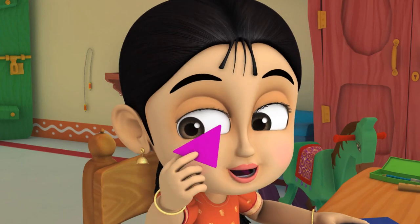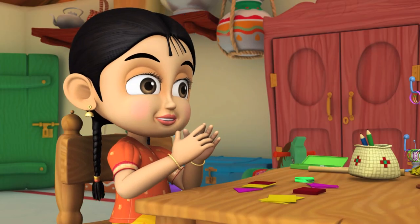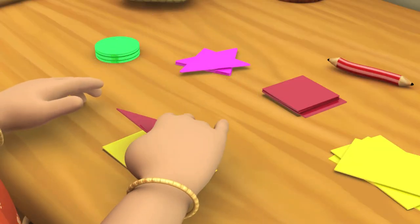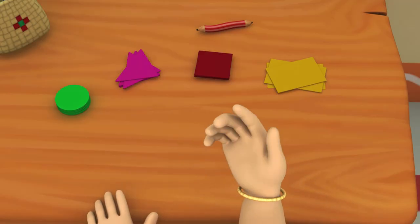Next, the triangles. Now for the squares and rectangles. This one goes here, this one goes in this pile, that one over here, and all done!